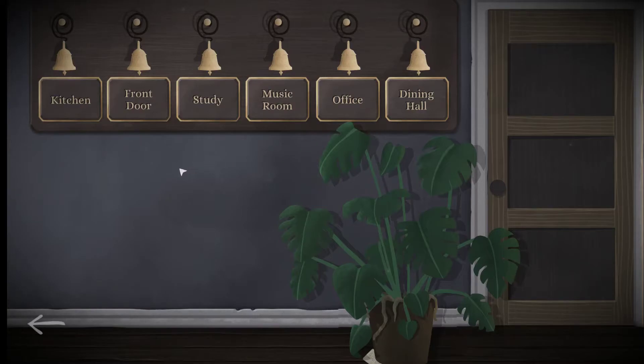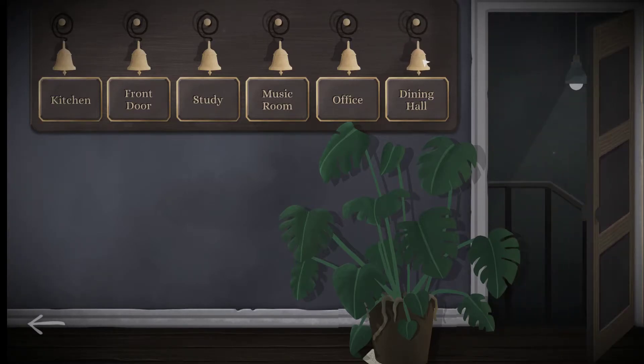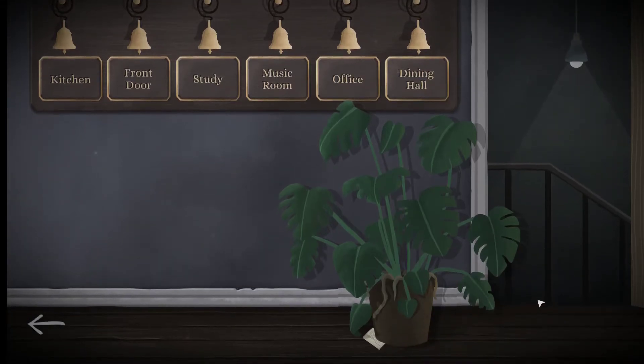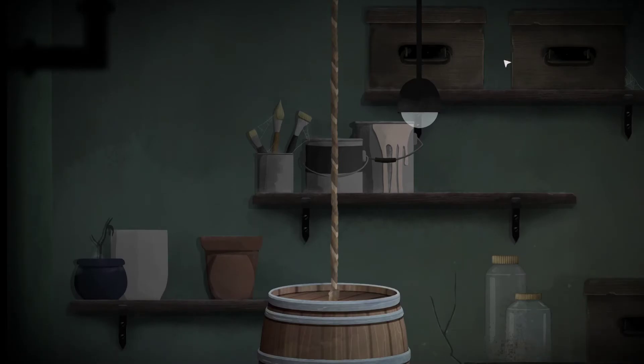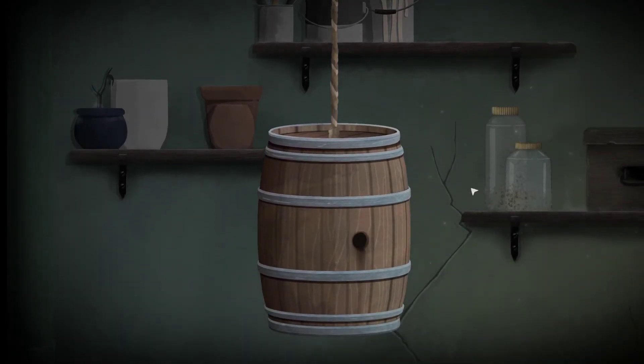Study once, kitchen twice, dining room five times — that's it! The door opened. Now I need to scroll down to go through it. I was clicking on the door but I had to scroll. I'm in the cellar now.